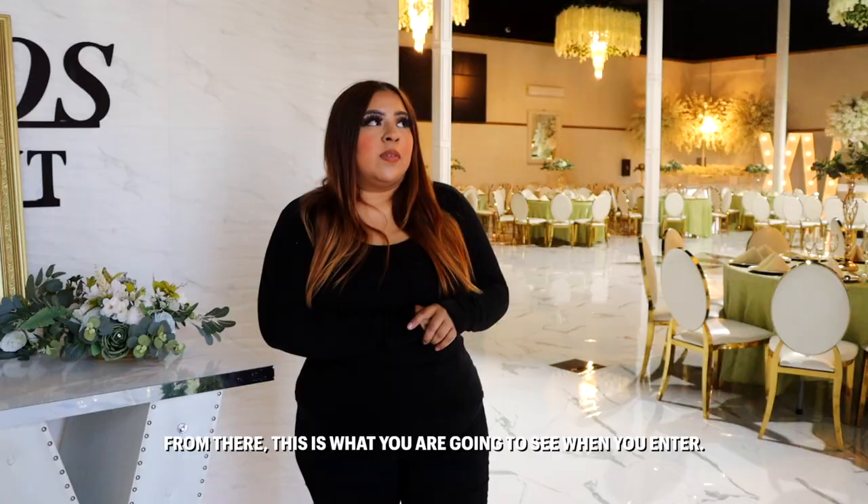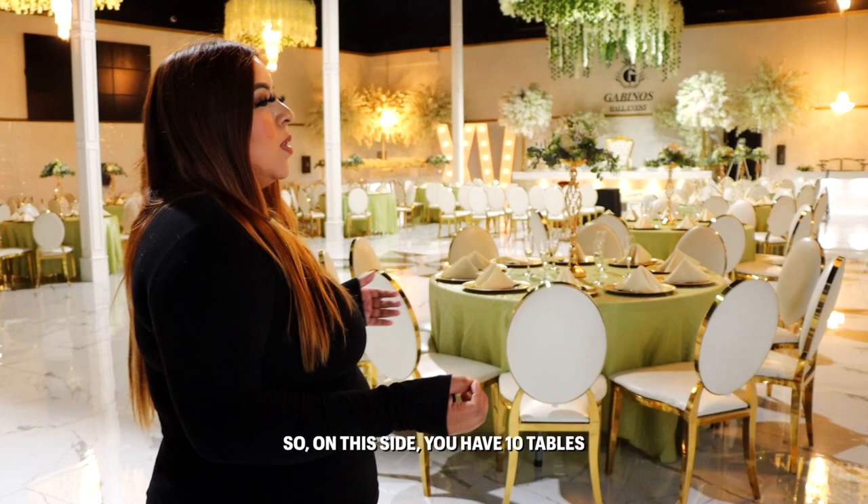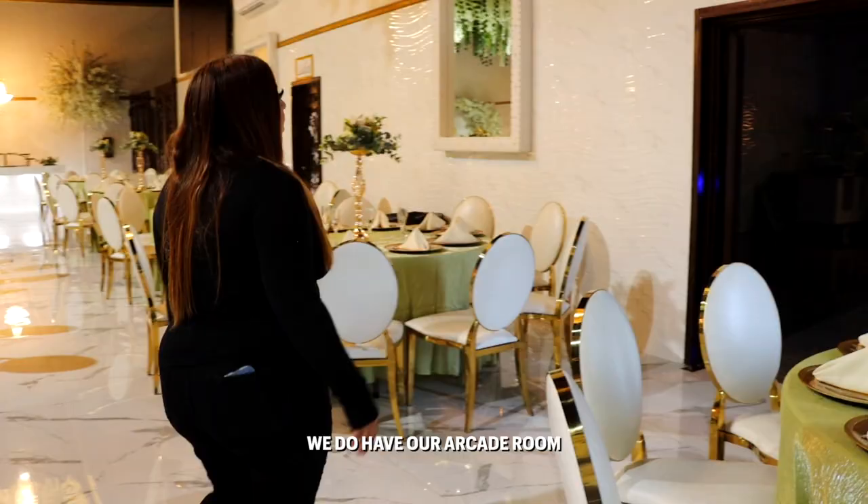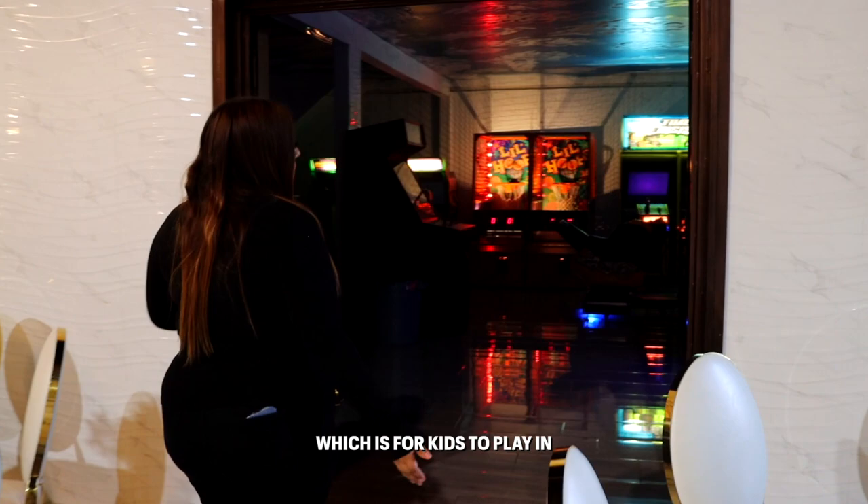From there, this is what you're going to see when you enter. On this side you have 10 tables, and in here we do have our play room, which is for kids to play in, adults — anyone is more than welcome to be in here.